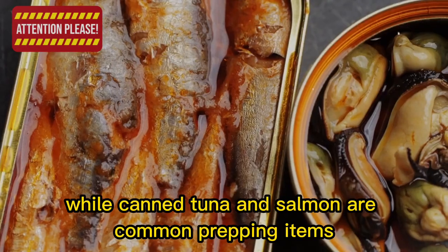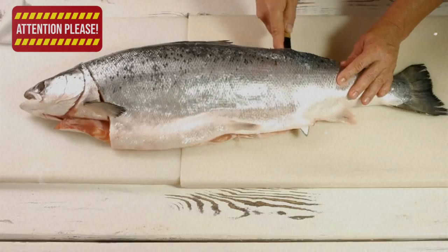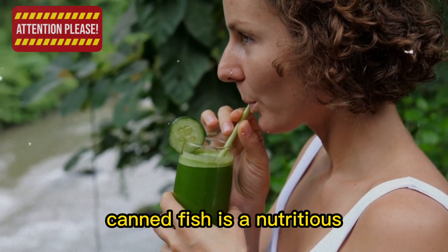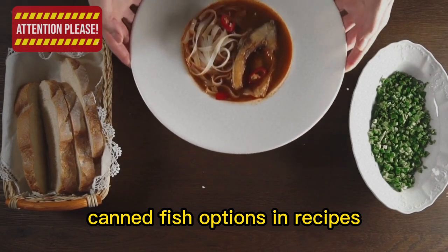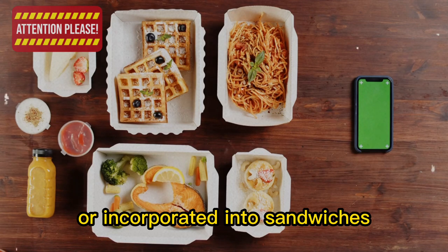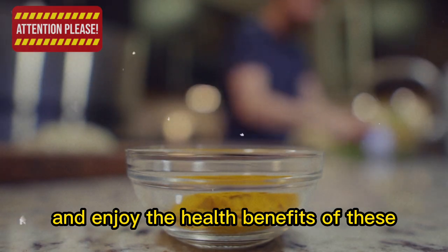8. Canned fish. While canned tuna and salmon are common prepping items, there are other canned fish options less commonly thought of, such as sardines, mackerel, and herring. These fish are high in omega-3 fatty acids and can be used in recipes or as a snack. With a shelf life of several years, canned fish is a nutritious, long-lasting addition to your emergency food supply. Try them in fish cakes, pasta dishes, or salads, or enjoyed on crackers or in sandwiches for a protein-packed meal.